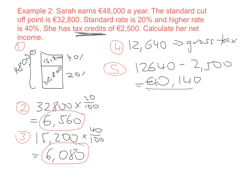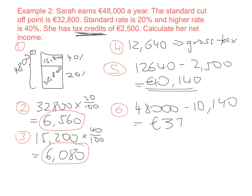So €10,140 is how much tax Sarah actually has to pay to the government. The last step is to work out her net income: we take her gross income of €48,000 and subtract the tax she has to pay, giving a net income of €37,860. That is how much money Sarah is actually going to receive into her bank account over the course of a year.